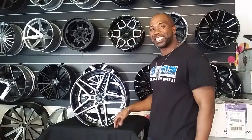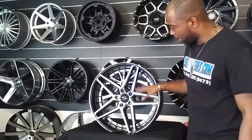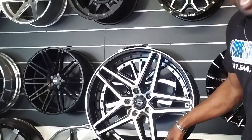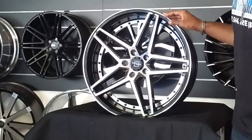Today's feature wheel is the Blade Vendetta. This is a black machine wheel with a concave, a lip, and a machine accent — it's a black finish. It's a nice looking wheel with some very fine details to it.